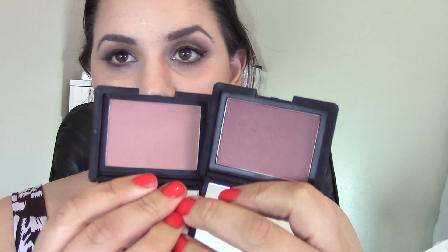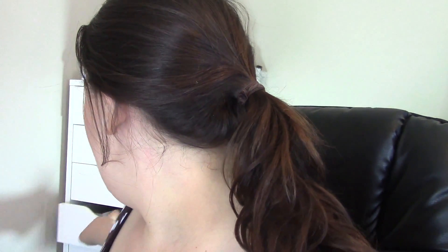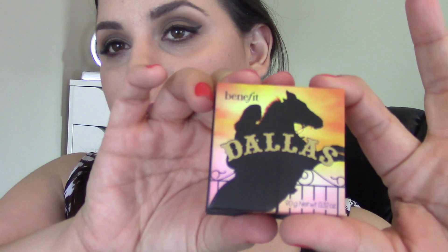Then I have two of the NARS blushes — you're going to see the same trend here. These are Sin and Ducer, very similar. My last cheek favorite for the month is Benefit's Dallas blush. It's what I have on right now, just a very pretty natural-looking color. The Sephora website describes it as a rosy bronze blush, and it is right in that same family.